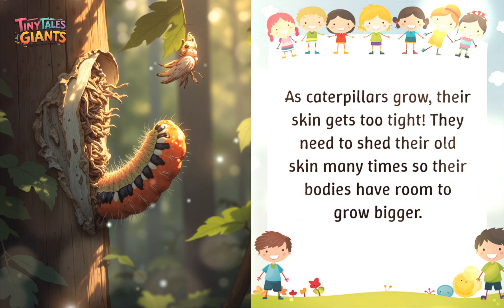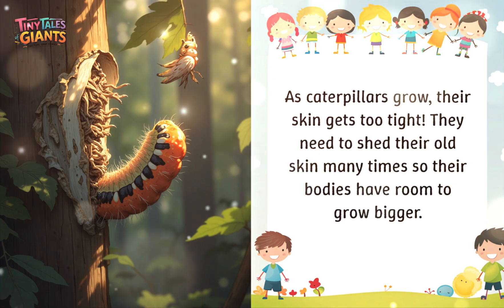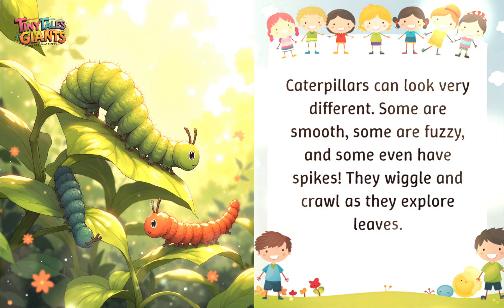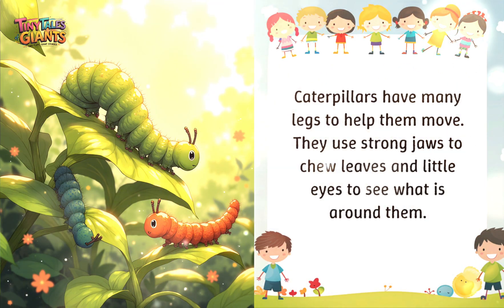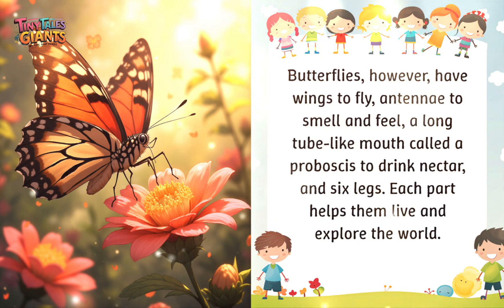As caterpillars grow, their skin gets too tight. They need to shed their old skin many times so their bodies have room to grow bigger. Caterpillars can look very different — some are smooth, some are fuzzy, and some even have spikes. They wiggle and crawl as they explore leaves, using many legs to help them move and strong jaws to chew leaves.